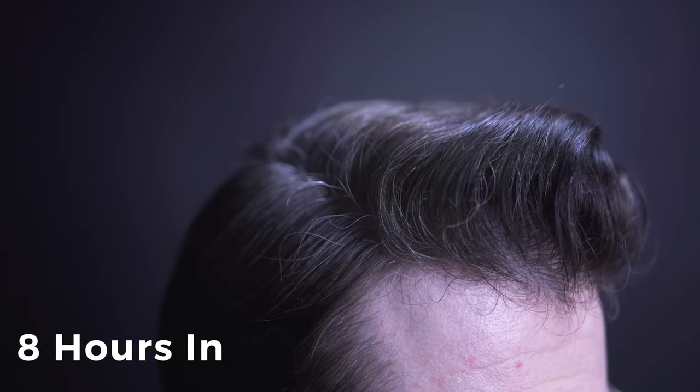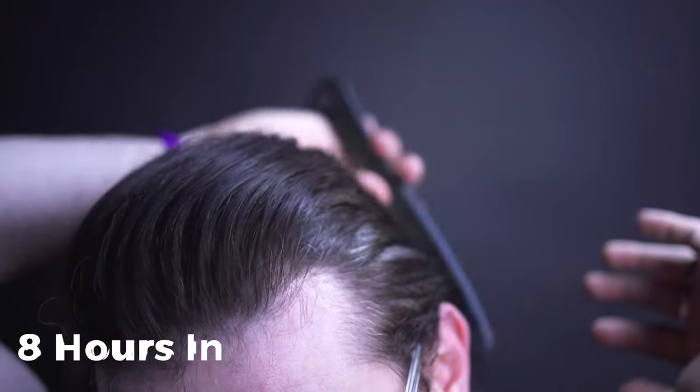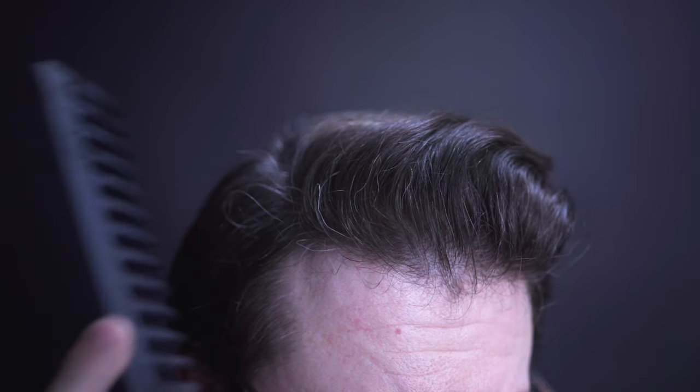At eight hours in, we can see that the wetness has fully lifted out, revealing a lot more of that dry texture — and with that came a little bit of deflation. It is however fully reworkable, as you can see — I'm able to take my comb back to it and restyle a little bit to get things back into shape.